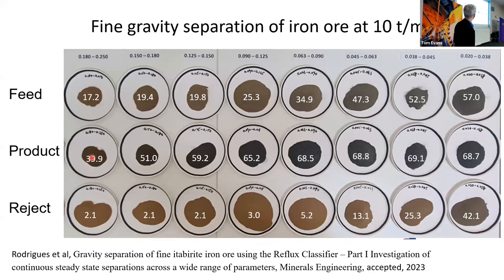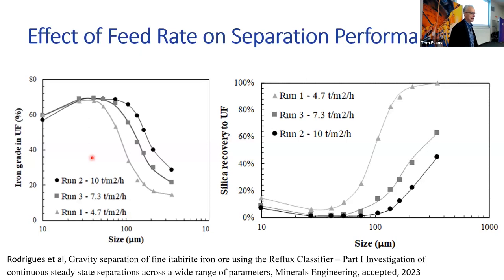Looking at the black data points at 10 tonnes per square metre per hour — in the device it was six litres a minute, the next curve down was at four litres a minute, and the one below is at two litres a minute — you can see dramatic shifts in grade. We've got a higher feed rate and we're getting arguably a better separation. We've got the silica partition curve, and at very low feed flow rates of two litres per minute, we're getting a lot of silicates joining the product underflow — that's what's killing the grade. We increase the flow rate to 10 litres a minute: it's producing that lift, sending these coarser silicates over the top, and the curve drops.